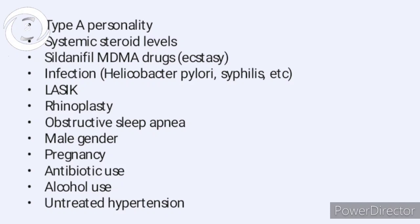The risk factors for CSR include: Type A personality — people who have mood swings and get agitated easily; systemic steroid use; ecstasy drugs like MDMA; helicobacter pylori infections; post-LASIK surgery; post-rhinoplasty; sleep apnea syndrome; male gender; pregnancy; antibiotic use; alcohol use; and untreated hypertension.